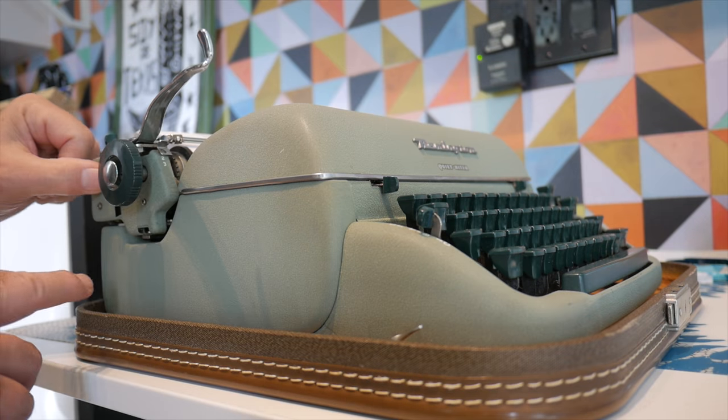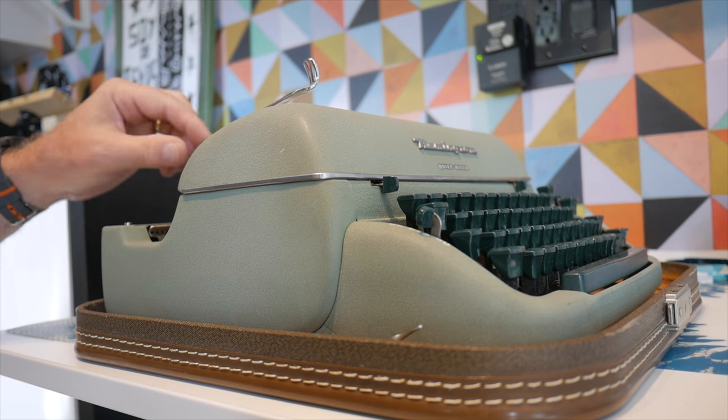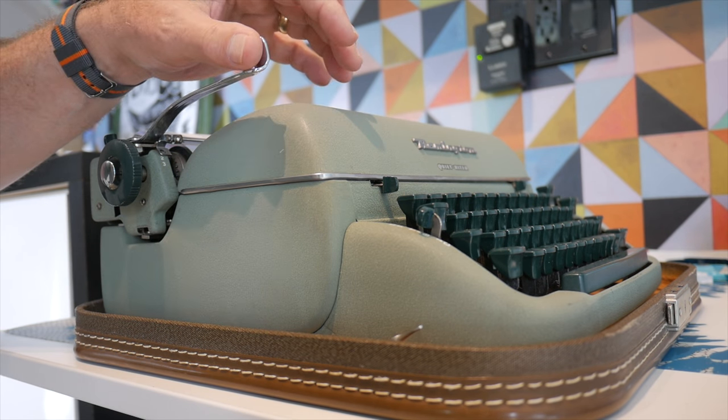On the small portable, the lever is pretty much non-functional — you might as well just push the carriage with your hand. But on these larger machines they have really nice long levers that work very well.